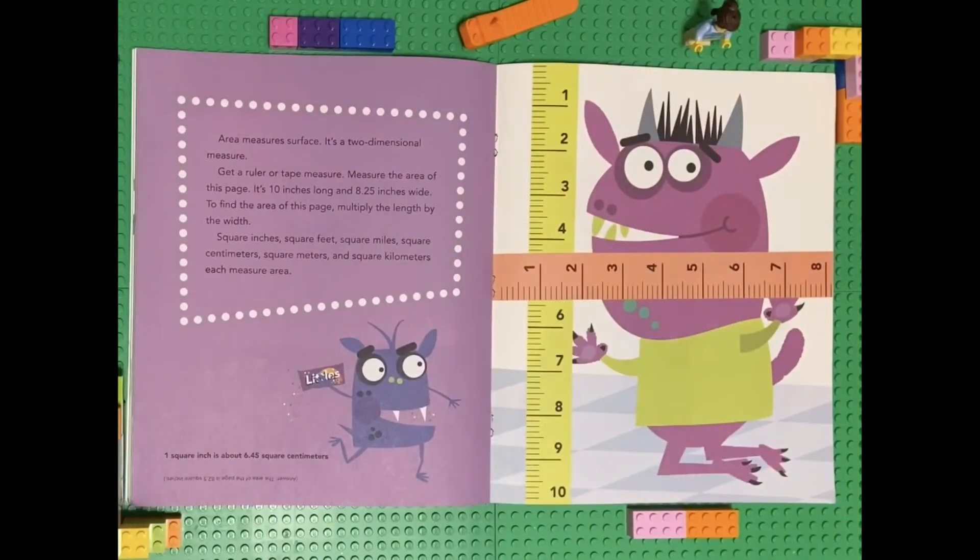Area measures surface — it's a two-dimensional measure. Get a ruler or tape measure and measure the area of this page. It's 10 inches long and 8.25 inches wide. To find the area of this page, multiply the length by the width. Square inches, square feet, square miles, square centimeters, square meters, and square kilometers each measure area.